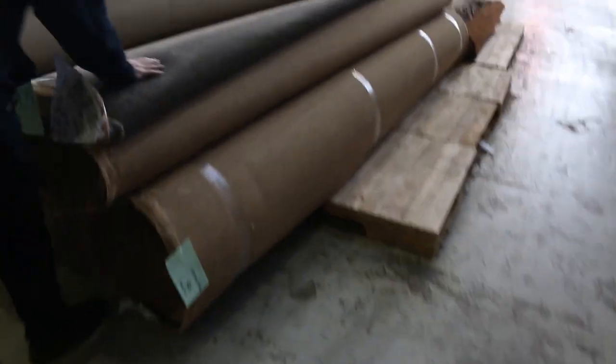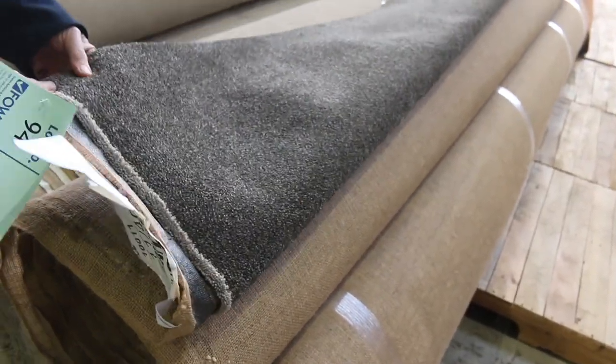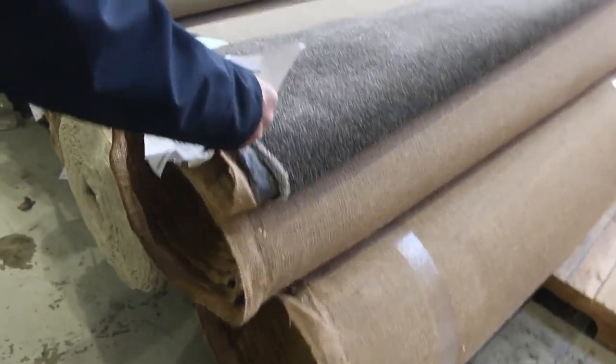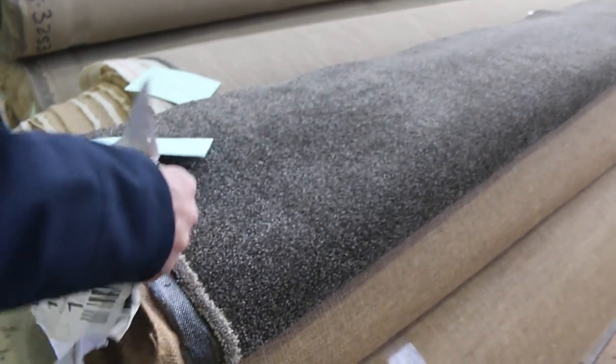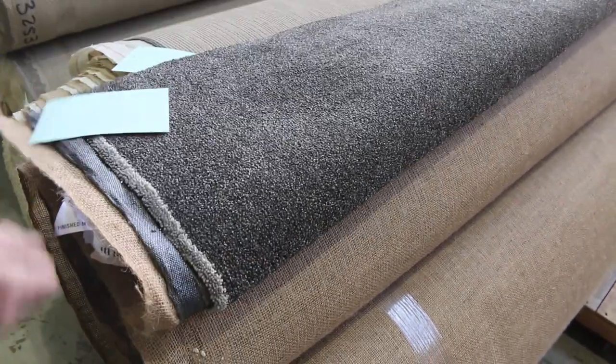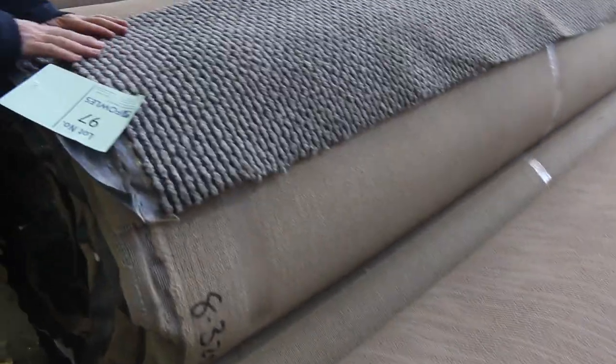Back onto the carpets. Lot number 94 is an absolute cracker — a really nice tight solution-dyed diagonal twist pile, same as lot number 95, so a couple of rolls. The carpet, Eugenia, is around 70 oz plus, and would normally retail close to $200 a metre. I'd be thinking around $50 to $60 a metre for something like that, so well over $100 a metre saving.